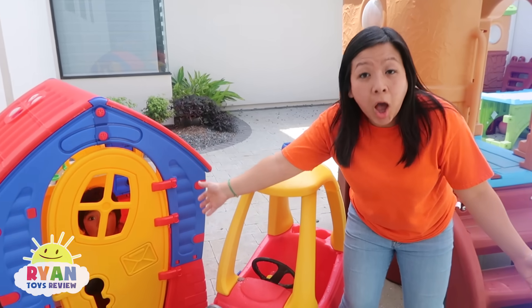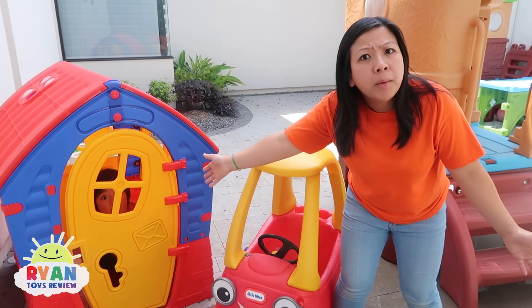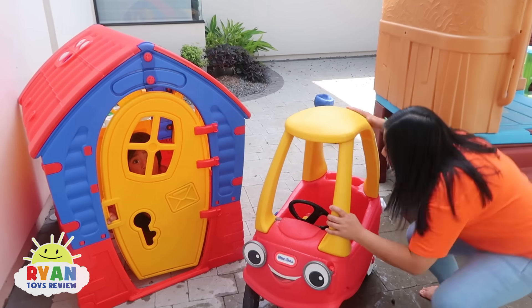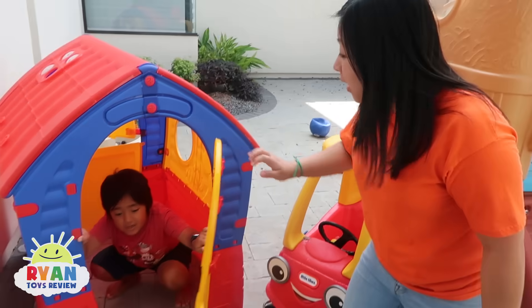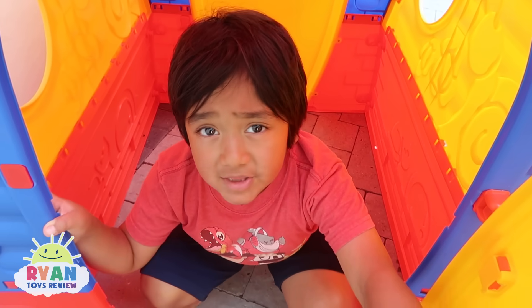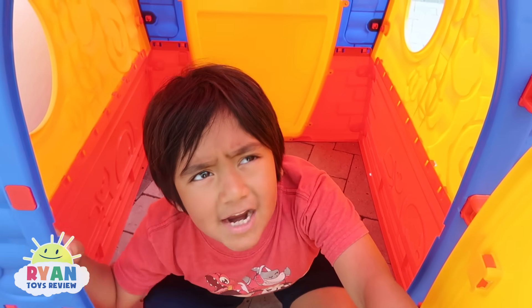Okay guys, let's tell Ryan all about lightning! But where is Ryan? Ryan? Ryan, you in there? Yeah, Mommy! I was hiding from the lightning! Is it still there? It's gone, Ryan! Let's come on and play!